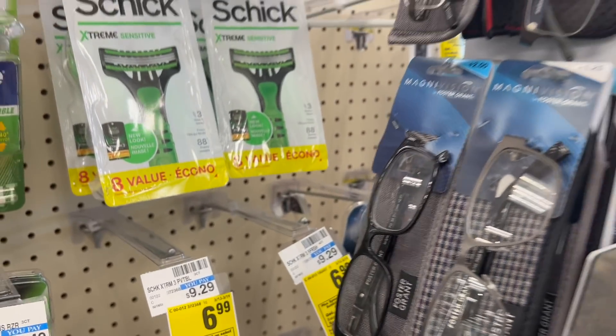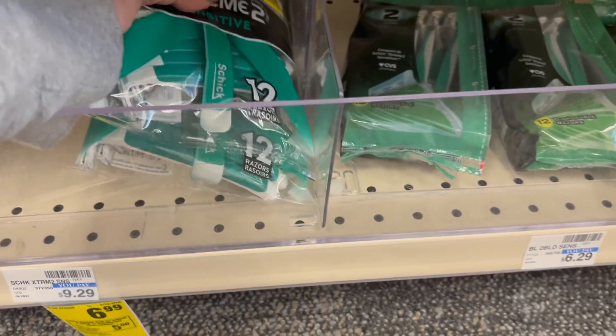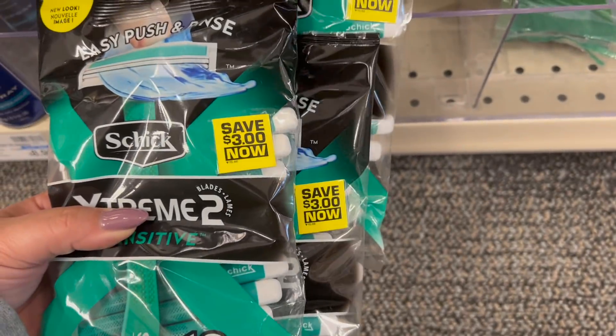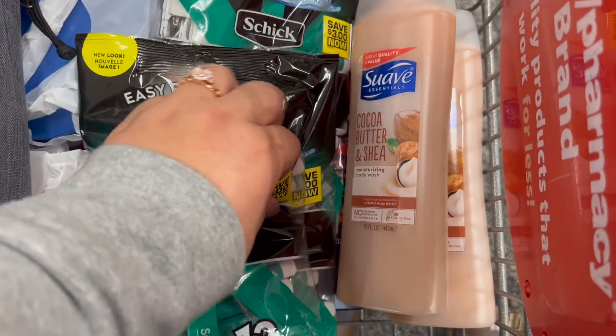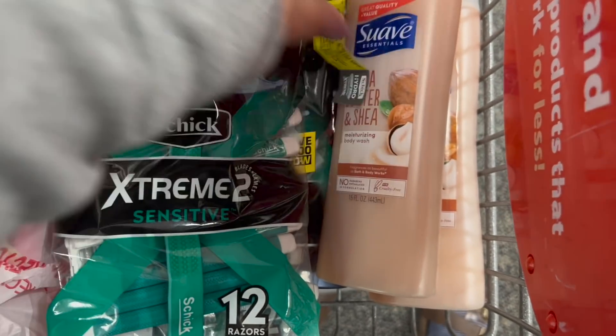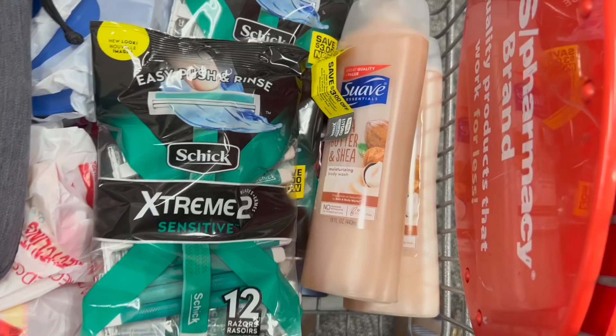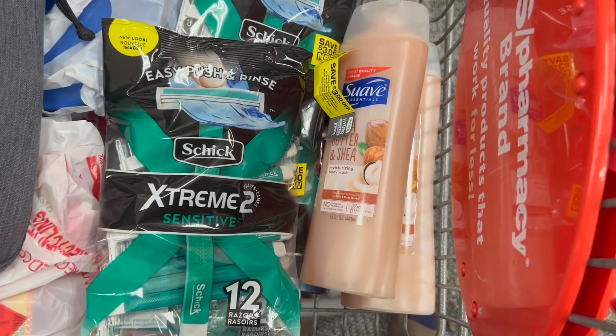My store was sold out of all the Schick men's razors and the Skintimate women's razors, but I did find these Schick Extreme 12-packs of razors, and they have $3 peelies on them. The promotion is spend $15, get $5. Three of these total $20.97. I have a $3 digital, two $3 peelies, and a $5 off $20 shave CRT — leaving me to pay $6.97. But I'll get back a $5 Extra Care Buck, making it $1.97 for three, or just 66 cents a piece.